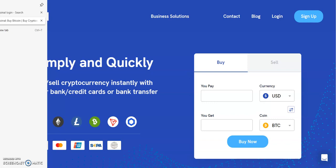Coinol supports the buying and selling of the following cryptos: Avalanche, Bitcoin, Bitcoin Cash, Ethereum, Litecoin, Ripple, and stablecoins including Tether.